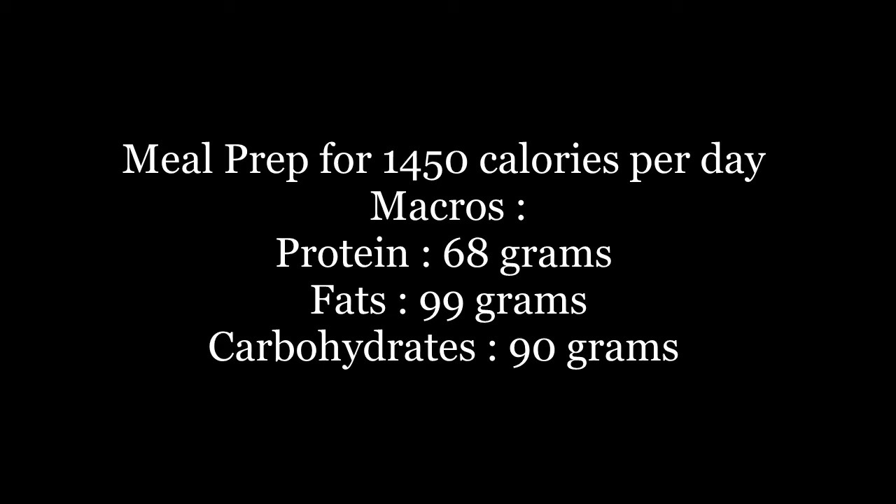Hey guys, today I have this meal prep video for you all. This meal prep is for 1450 calories — it has 68 grams of protein, 99 grams of fats, and carbohydrates at 90 grams.